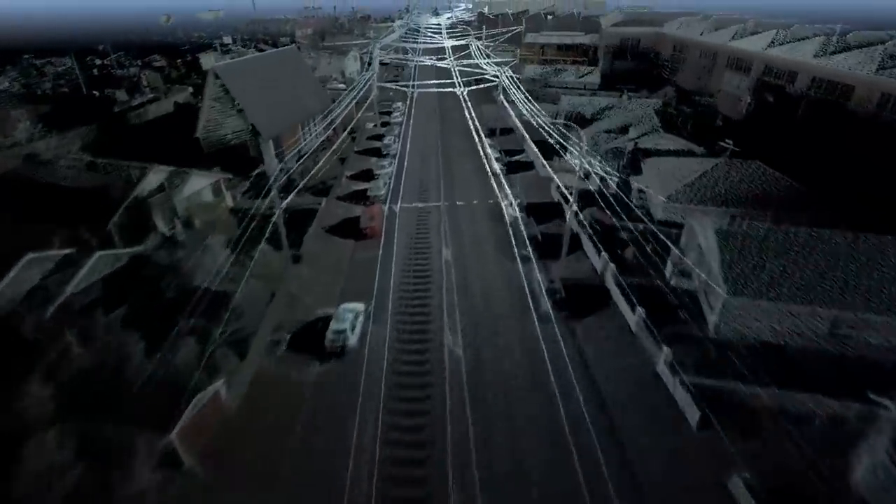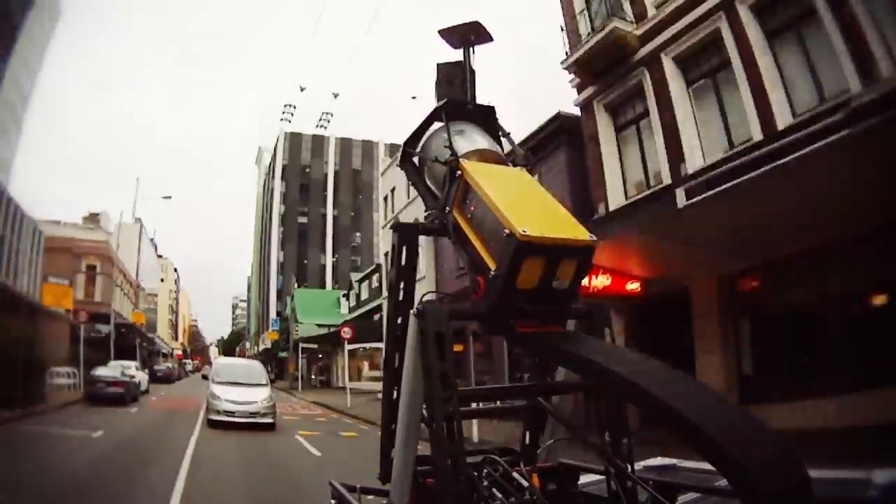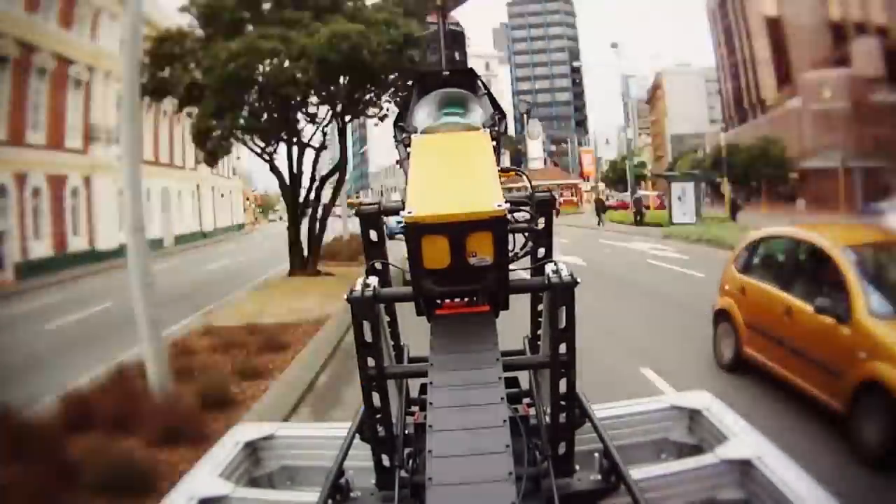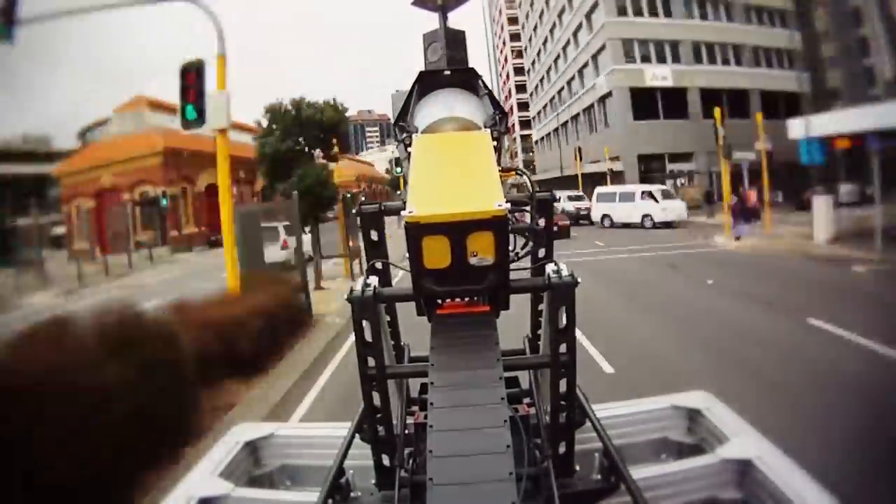Streetcam 3D is already helping our clients carry out work for new public transport routes. One of our clients needed to measure the height of power lines across the proposed route with as much accuracy as possible. Normally, this would involve their staff taking manual measurements along the whole route — very time intensive, very labour intensive. Instead, Streetcam 3D is providing precise measurements for the whole route. This is going to dramatically reduce the amount of field work needed in the future, reduce road closures, and allow the client to work direct from the office.